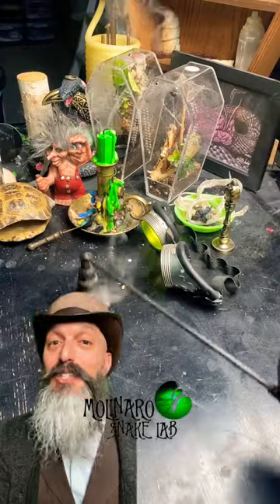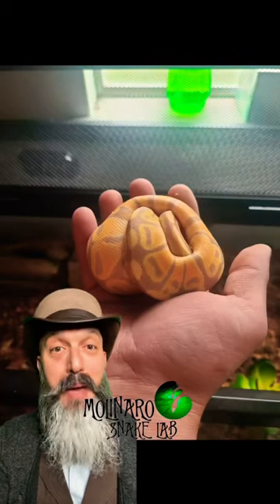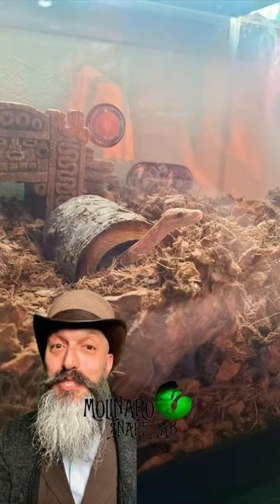I know that could be a little bit confusing and I'll do my best to answer any questions in the comments. But I'm happy to say that this little banana made it safe and sound to its new family.